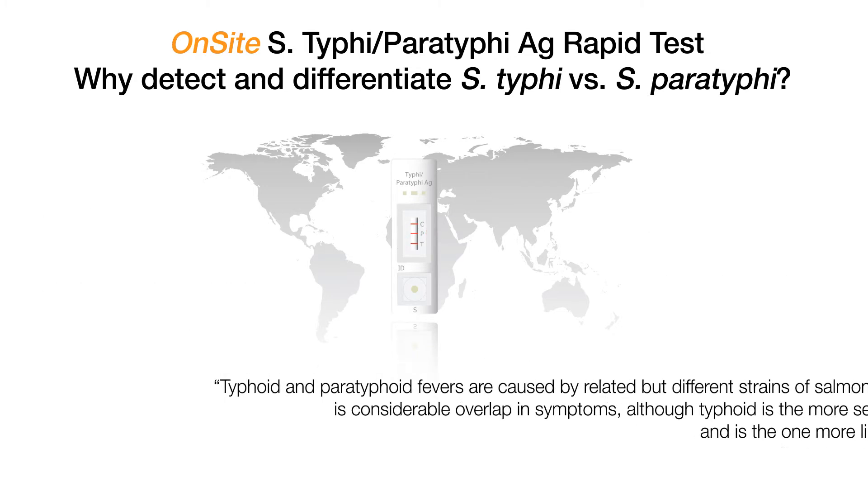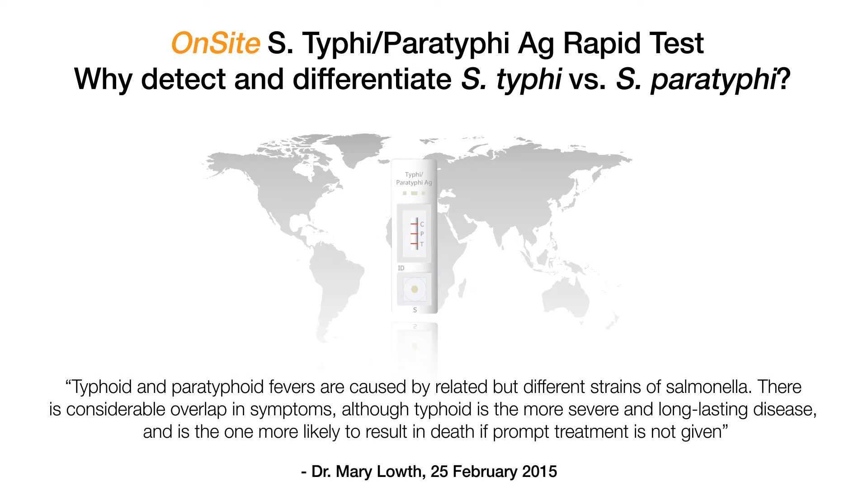According to Dr. Mary Lau, typhoid and paratyphoid fevers are caused by related but different strains of Salmonella. There is considerable overlap in symptoms, although typhoid is the more severe and long-lasting disease and is the one more likely to result in death if prompt treatment is not given.